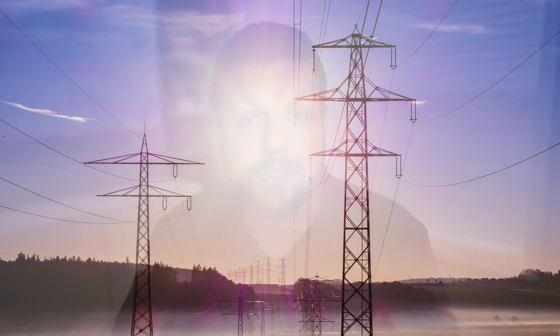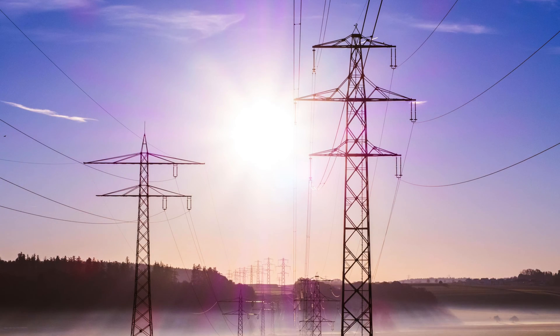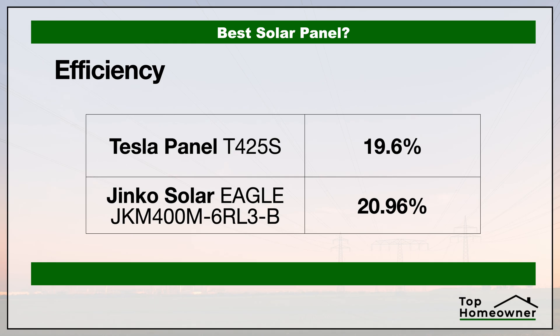First let's take a look at the efficiency of each of these panels. The efficiency rating tells you how efficient these panels are at converting sunlight into electricity to power your home. The higher the number, the more efficient the panel is at converting that sunlight into energy based on the same sun exposure. The higher the efficiency rating, the fewer panels you need to supply your energy needs. In this category, JNCO Solar has the advantage.